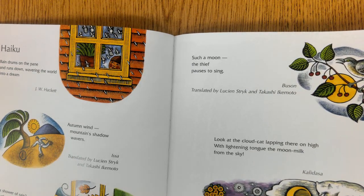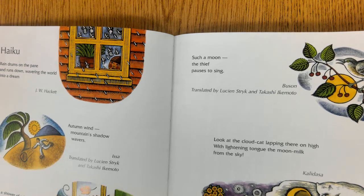Look at the cloud cat, lapping there on high with lightning tongue, the moon milk from the sky.